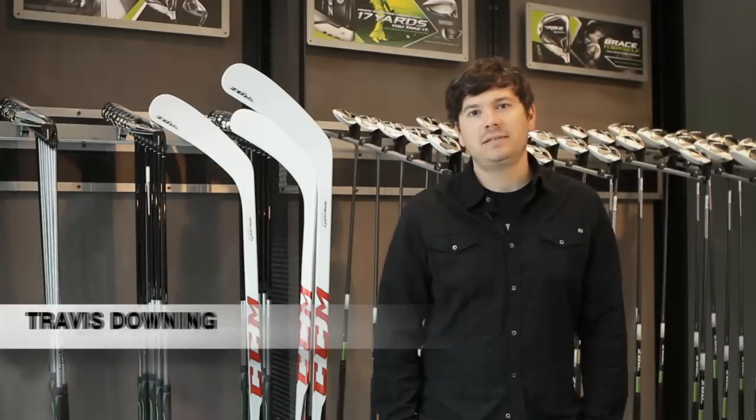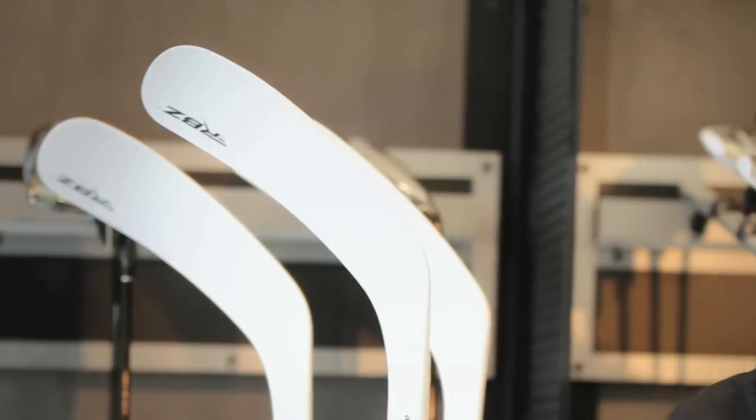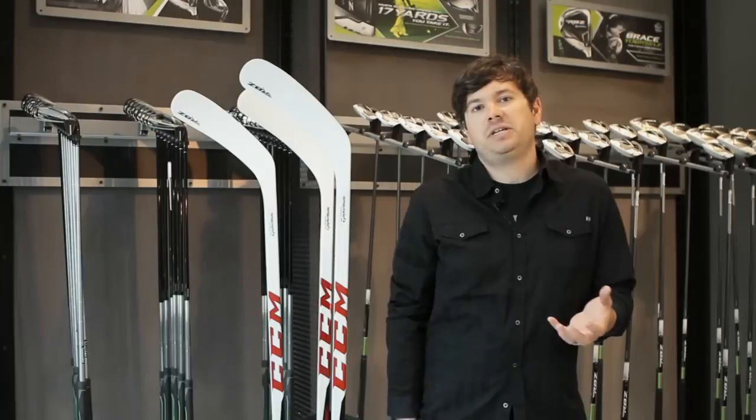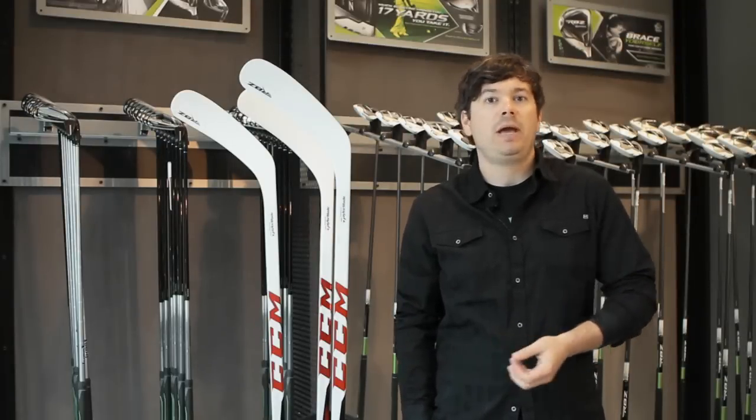Hi, I'm Travis Downing. I'm a hockey stick development expert and I work at TaylorMade Golf Company in Carlsbad, California. It's really exciting to work on this project, which is a joint development between CCM and TaylorMade Golf. There's a lot of similarity between the performance characteristics of a golf club and a hockey stick.